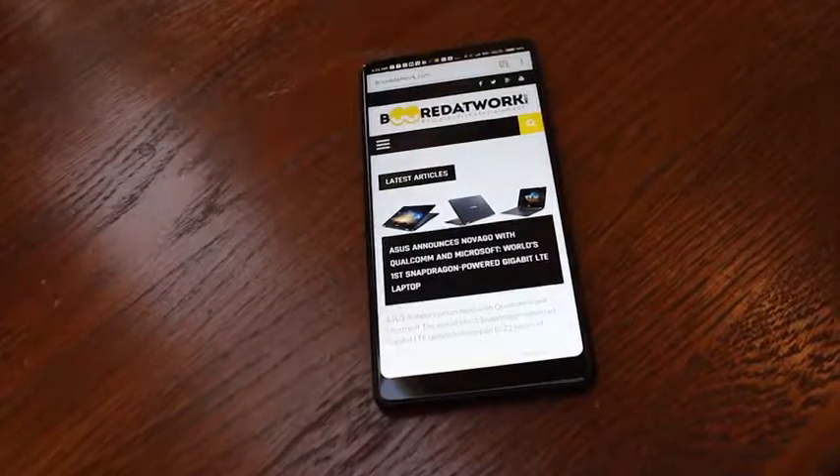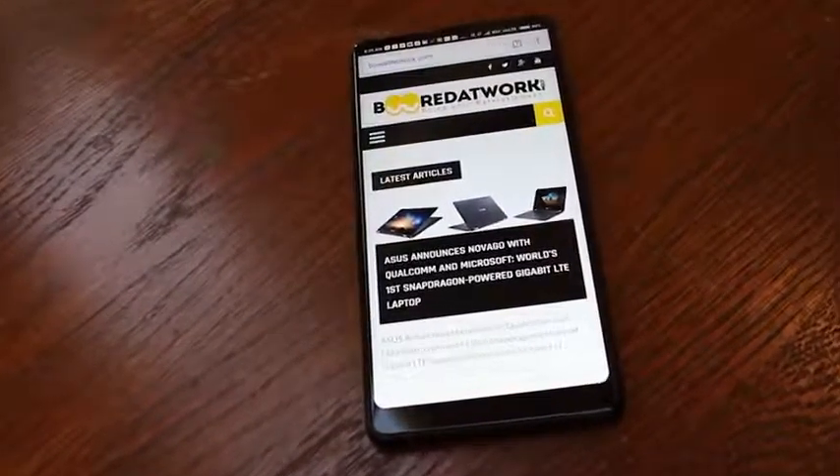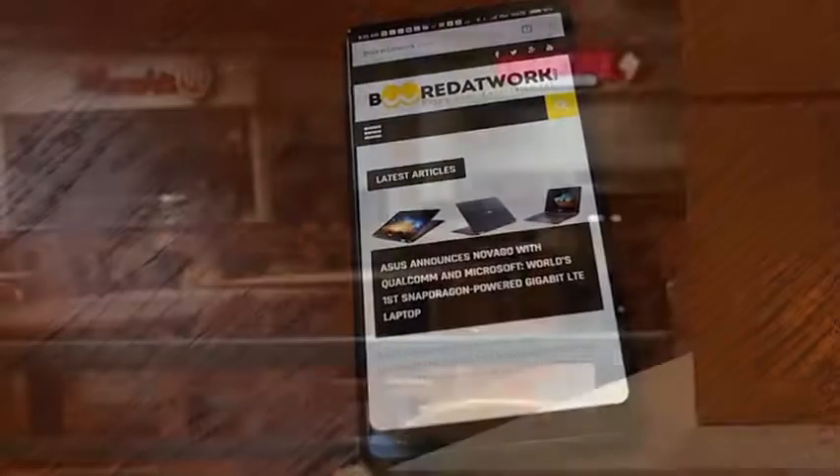The Xiaomi Mi Mix 2 has a tongue twister of a name, but it's worth it. We haven't had enough time to form a really solid opinion of the phone yet, but our initial impressions are pretty darn positive.